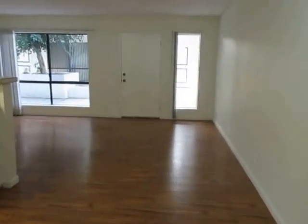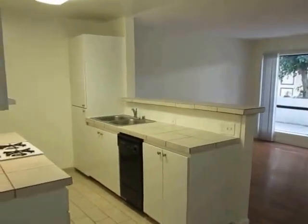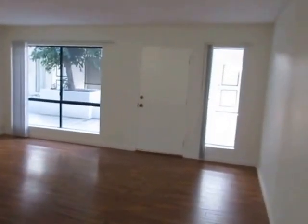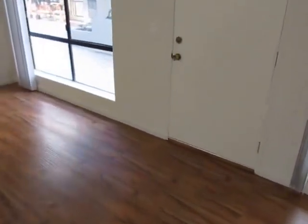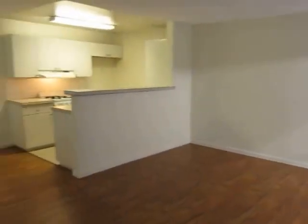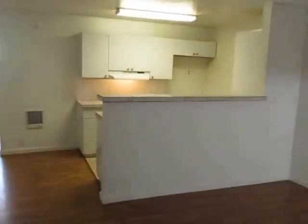This video is for a very spacious one-bedroom, one-bath apartment located in Los Angeles, California. It's in an A-plus Hollywood location, very close to Runyon Canyon, the Sunset Strip, and the Hollywood Walk of Fame. It has brand new hardwood laminate flooring and very good natural light.